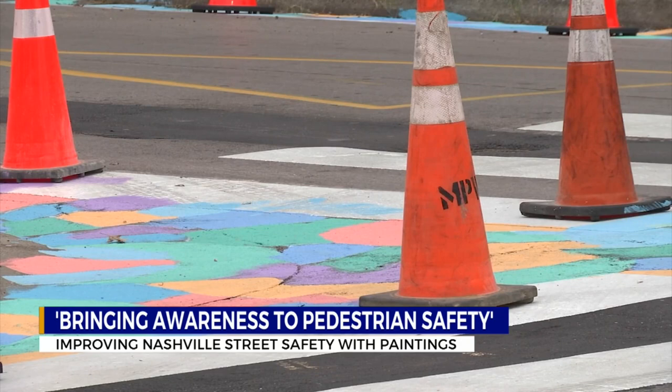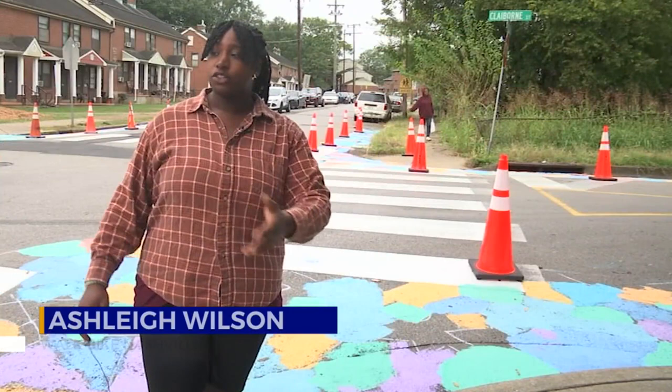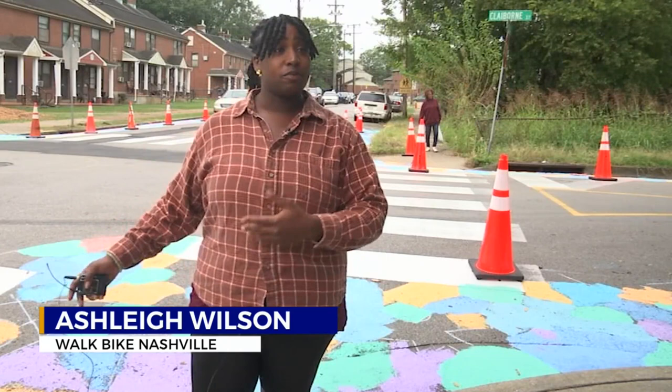Claiborne, Lewis, and Fairfield streets will have colored designs — some of the busiest pedestrian walkways in the community. There will be a mural to make the street look as though we're painting it to extend the curb, to make it look as though the road is narrow, to slow traffic down.